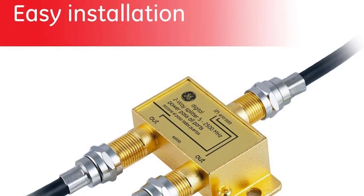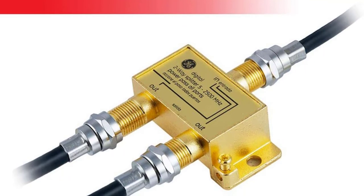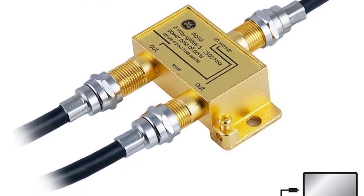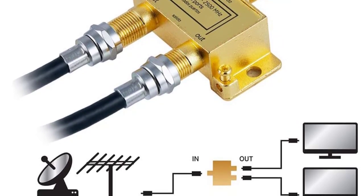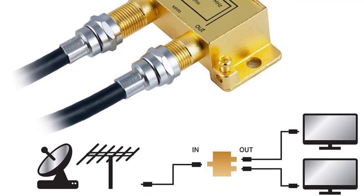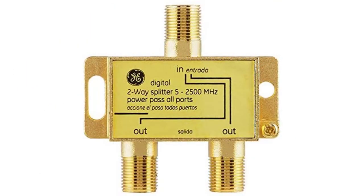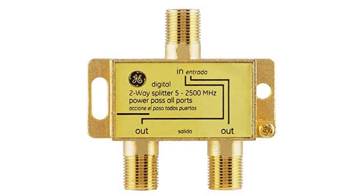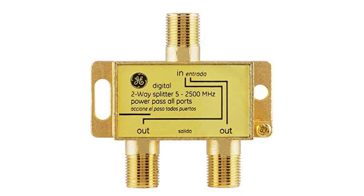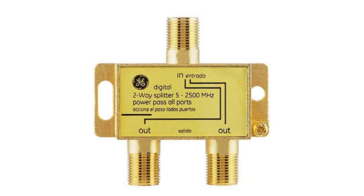It distributes a reliable frequency range of up to 2.5 GHz. One digital signal is split into two balanced devices, and all ports allow for power to pass through. The connectors are gold plated to allow for maximum connectivity and conductivity, and the unit remains corrosion free for a long time. It is compatible with RG6 and RG59 coax cables, and when fitted with F-type ports another combination of video components is possible.